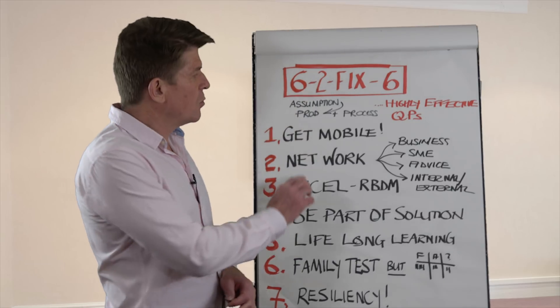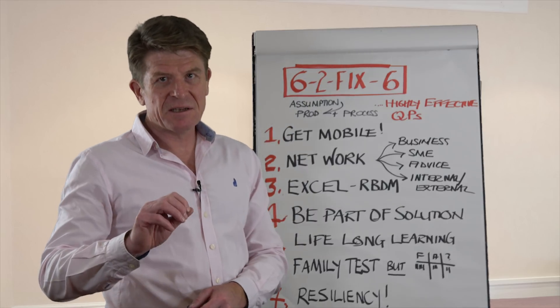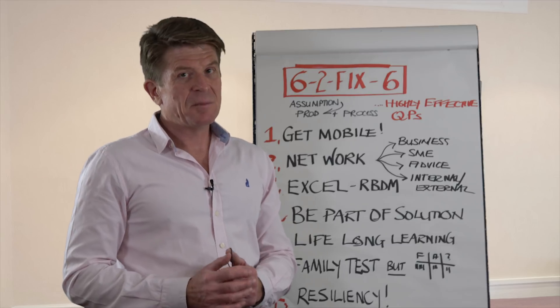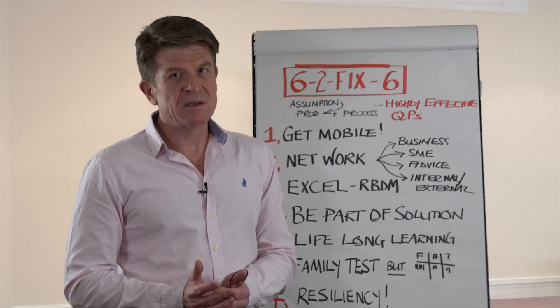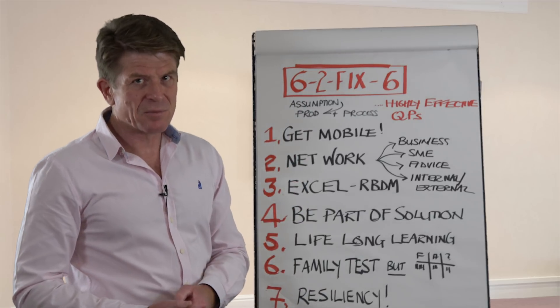There's an assumption I've made here. Number one is that you have really good knowledge and understanding of your products, processes, and the basics of GMP. Because frankly, if you don't, you should not be a qualified person. So that's an assumption: excellent knowledge of your products and processes.